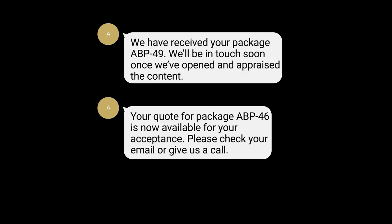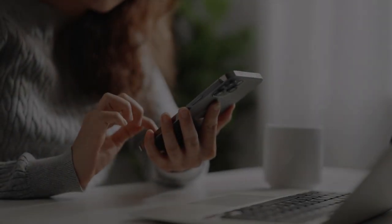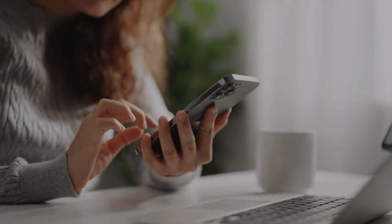Once you have accepted, payment will be made to you using the option that you selected during the checkout process, either transferred directly to your bank within 72 hours or by cheque.